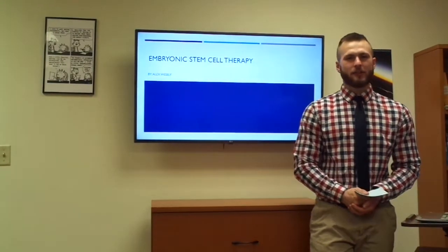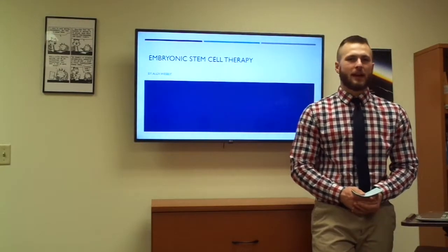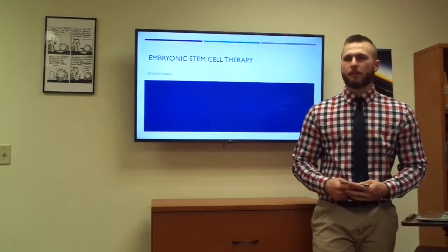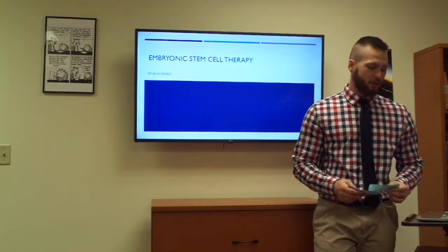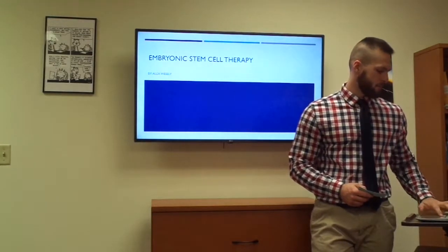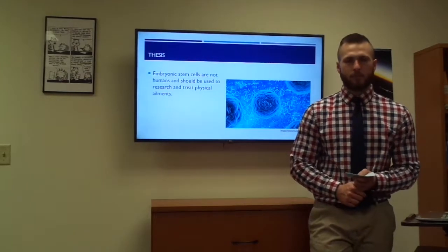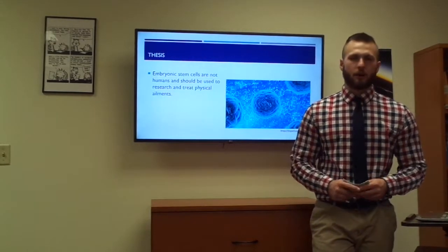Do you know any cancer patients? What about Alzheimer's? Or even anybody with diabetes? If I told you there were research out there to help these people, would you support it? My name is Docs Wesley and I'm here to talk to you about stem cell therapy. My thesis for this presentation is that embryonic stem cells are not human beings and they should be used to research and treat physical ailments.